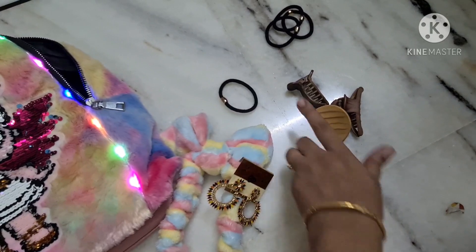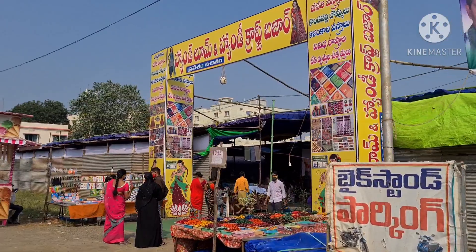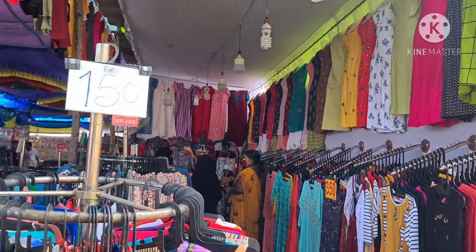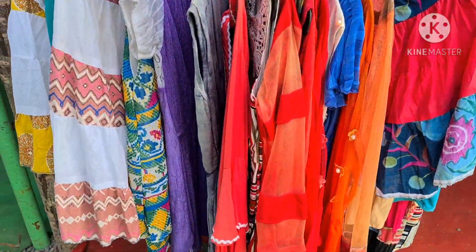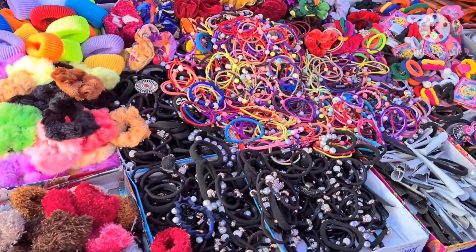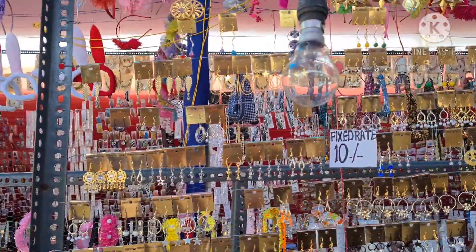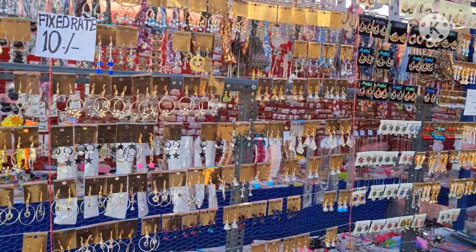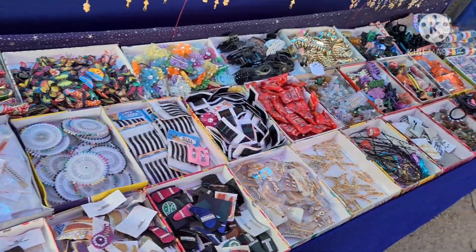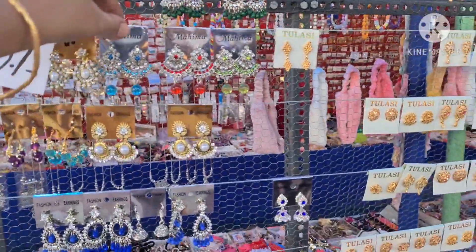Here we have bangles, tops, frocks, cotton wear, middies, flasks, items for girls, chains, earrings — everything available. There are stalls and half of the stalls are here. This is the ending day, and in the next 20 days we will have full stalls. So now we have half of the stalls. We have a craft bazaar here.